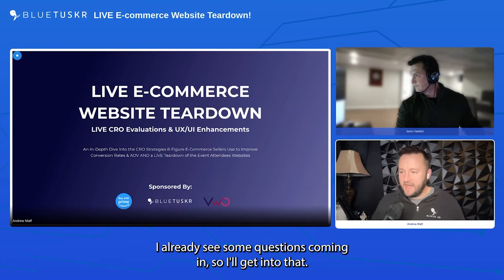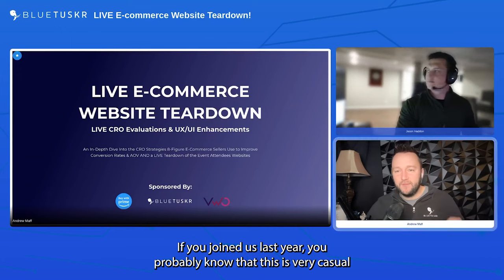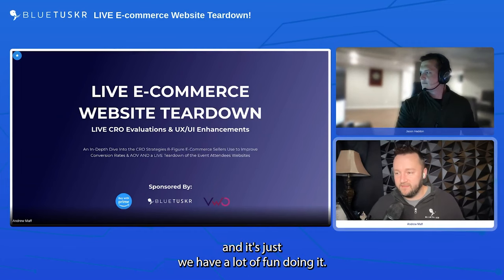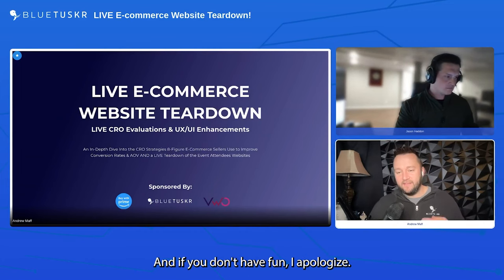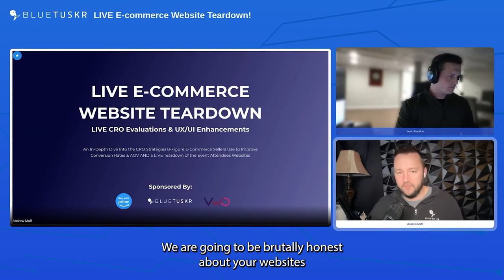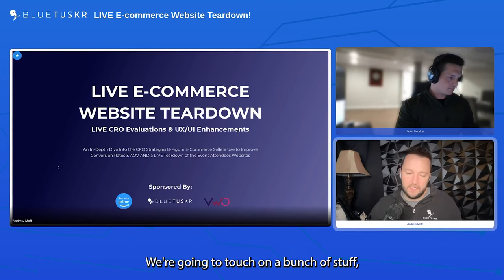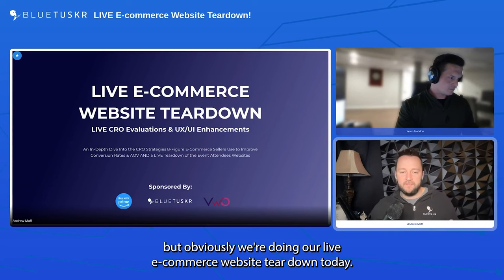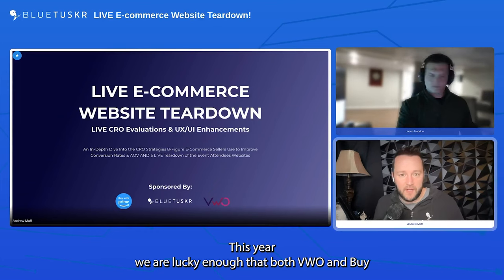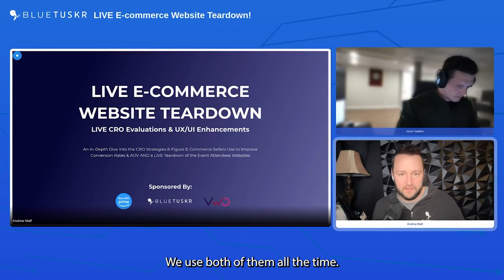If you are here, obviously thank you so much for joining us today. If you joined us last year you probably know this is very casual and we have a lot of fun doing it. We are going to be brutally honest about your websites from a first impression standpoint. We're doing our live e-commerce website teardown, and this year both VWO and Buy with Prime have chosen to be a part of it.